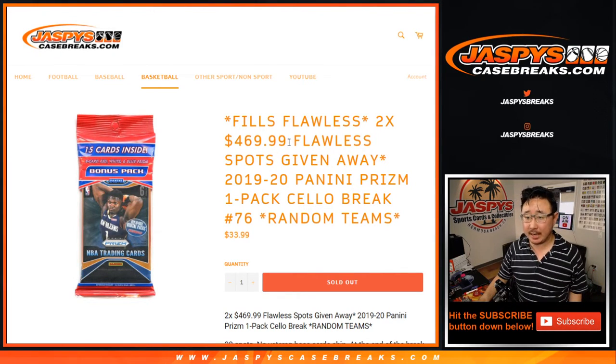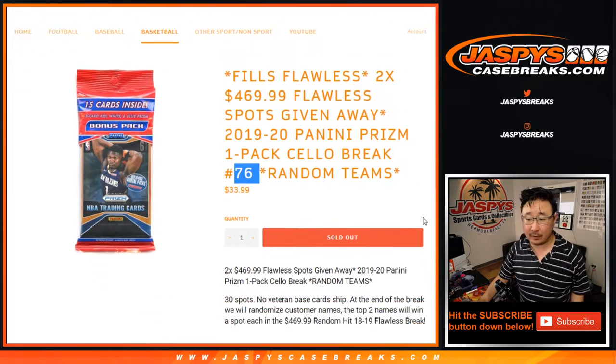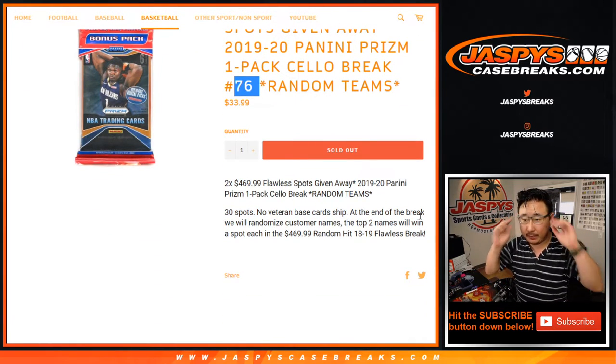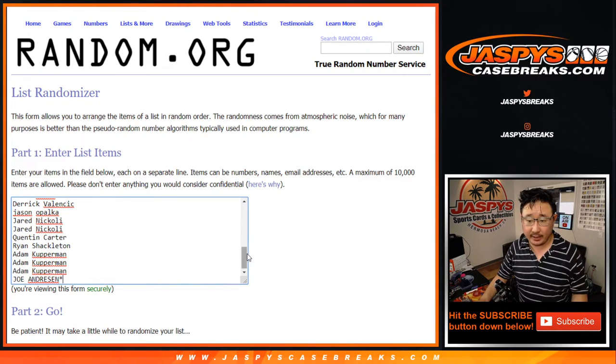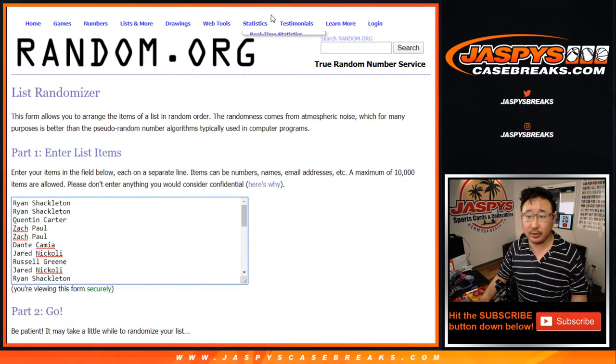Hi everyone, Joe for Jaspi's CaseBreaks.com coming at you with a pack of 2019-2020 Panini Prism Basketball, Cello Pack Edition number 76, and this fills up that flawless basketball break, that random hit break that we were super close to filling yesterday, finally done today. Big thanks to all of these folks for getting into the action, appreciate it.